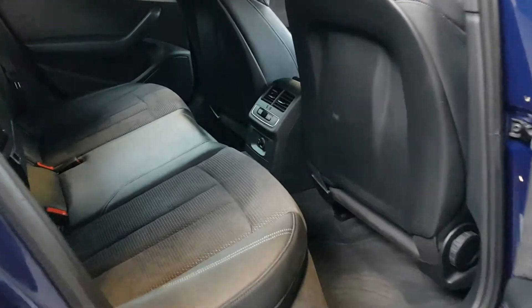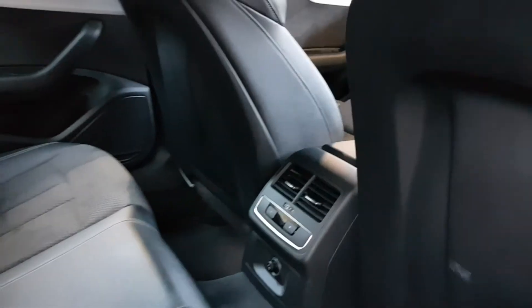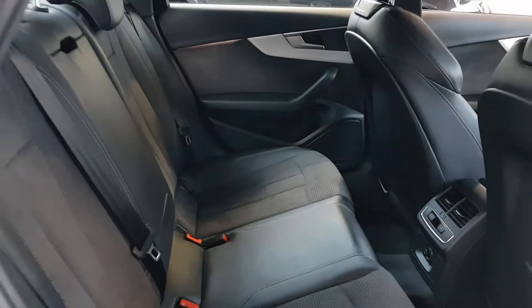Press the button twice to unlock the back doors. This one has air conditioning controls in the back, heating controls and vents. Three adults can safely fit across the back, and there are two isofix points as well.